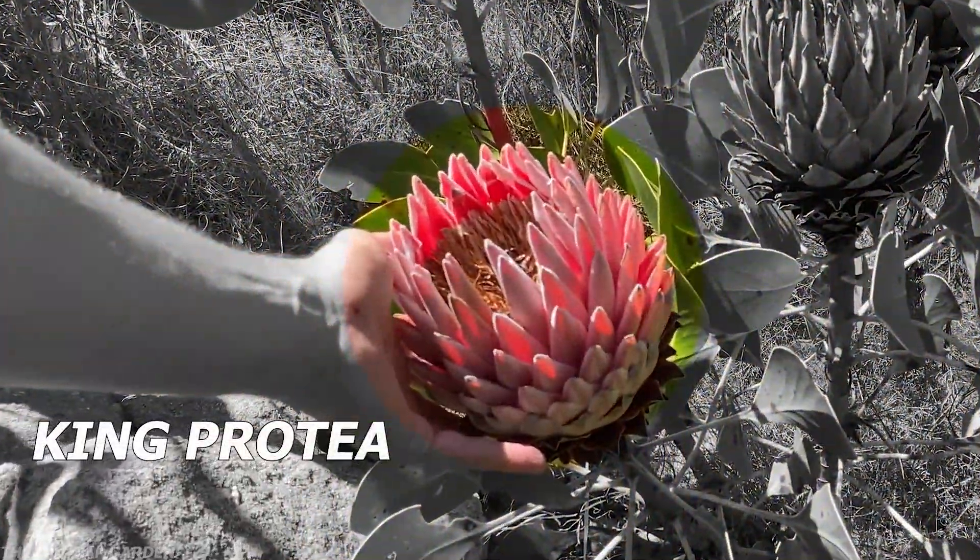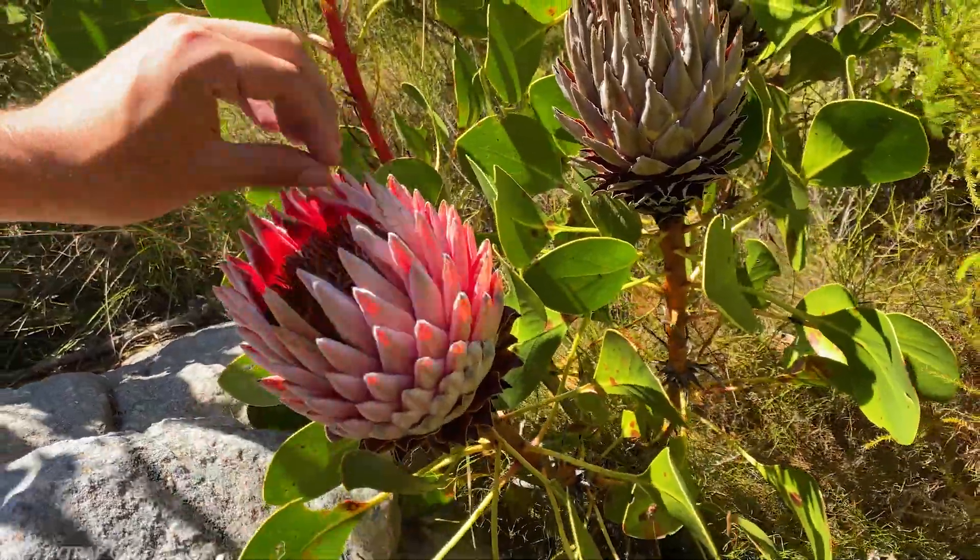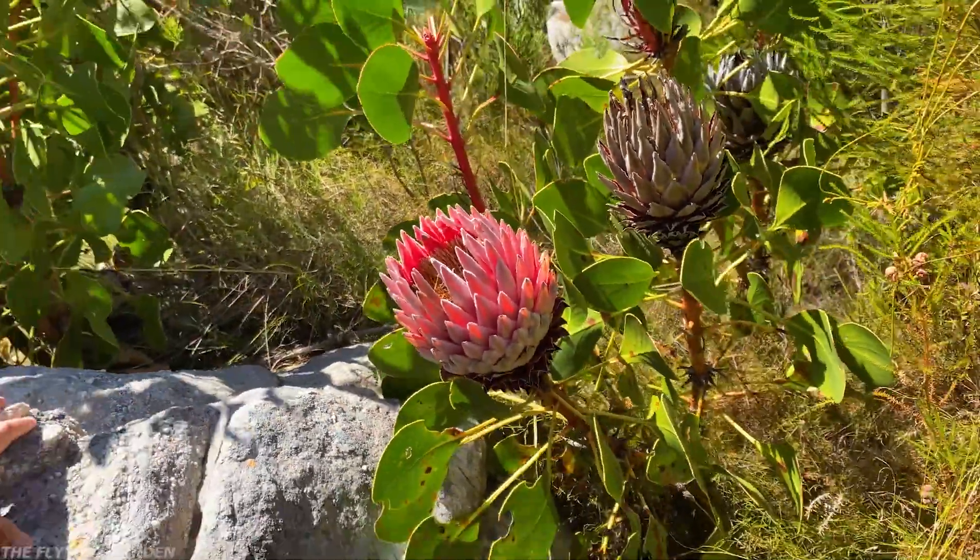Here we have the King Protea. It's big as well, and it's really soft. They make insane amounts of sugar, so when the flower is freshly opened it is absolutely buzzing with birds and insects. People would actually sit over the flower heads and boil them to get the sugar out and make syrup from it.